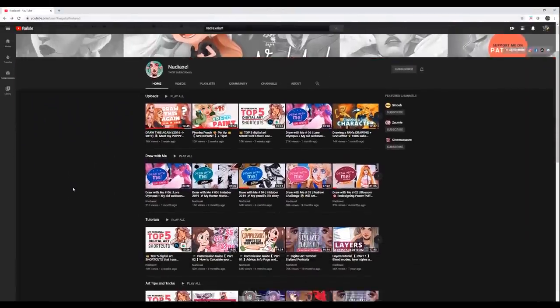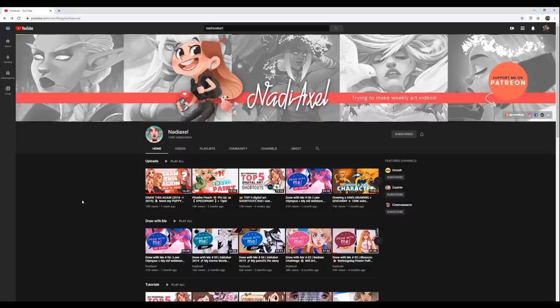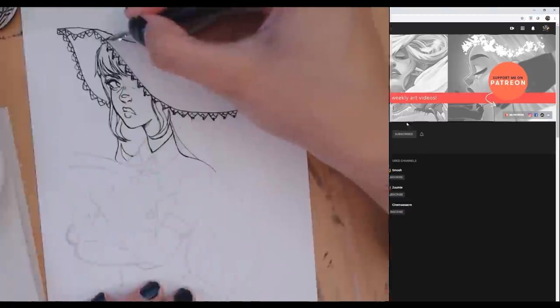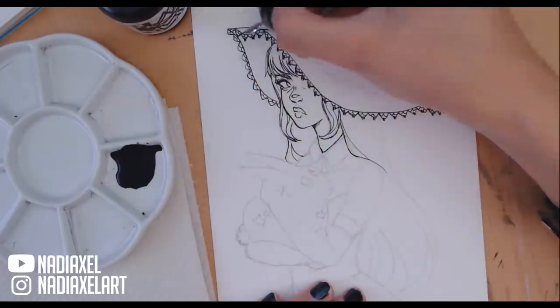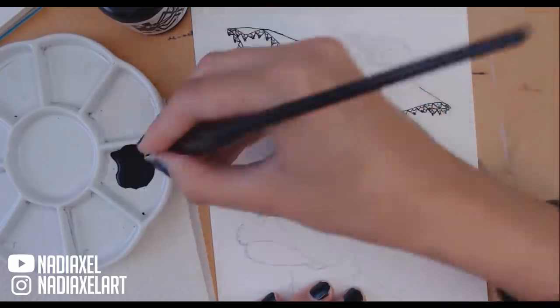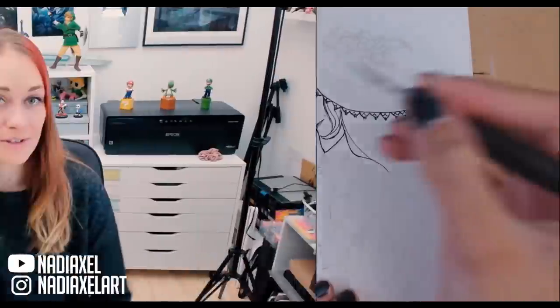Hey everyone, welcome in. Today we have a super special episode that I've been working on with YouTuber and artist Nadia Axel. I want to show you guys a bunch of her work before we start. She is an artist I've been familiar with for probably the past year and a half or so — she's amazing. I've already seen her grow so much, from her art to her socials, everything. She's fantastic.